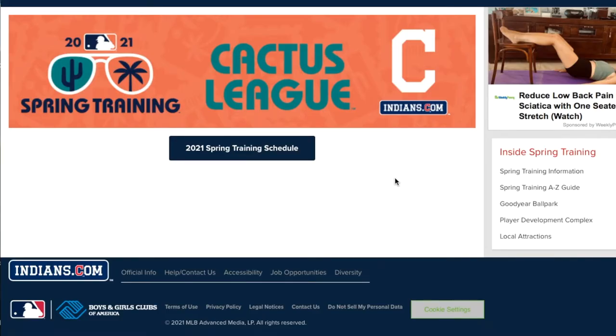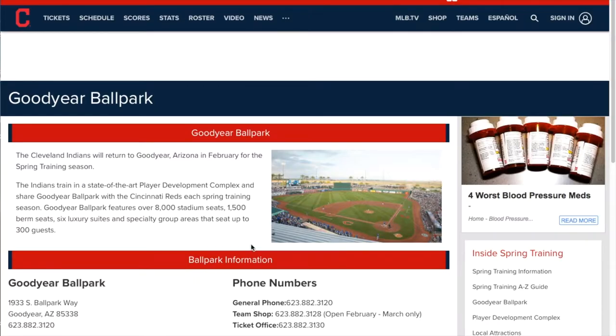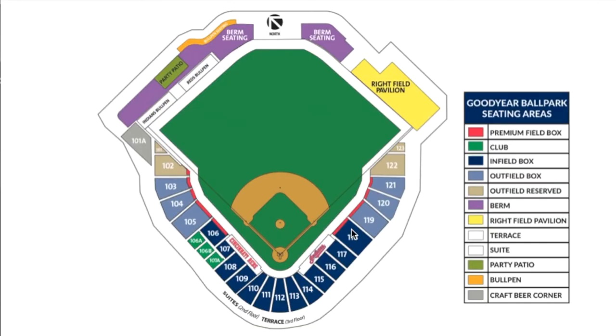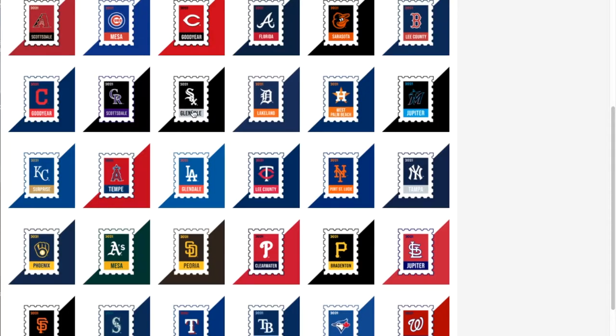The Cleveland Indians share the stadium with the Cincinnati Reds. Here's the Indians site, showing the same information. Let's move on over to the Chicago White Sox, who play in Glendale.